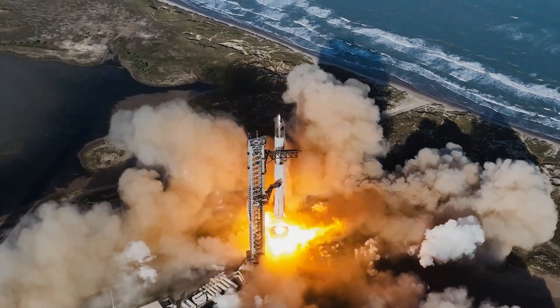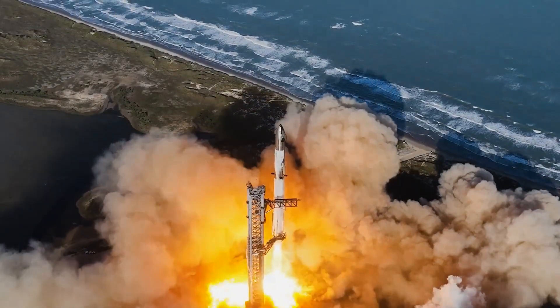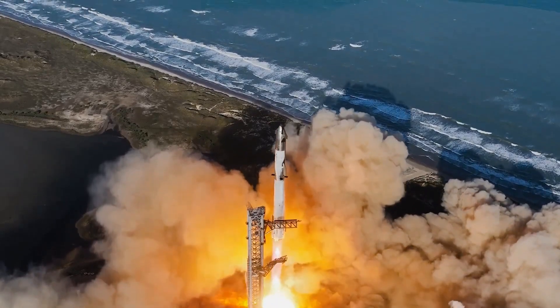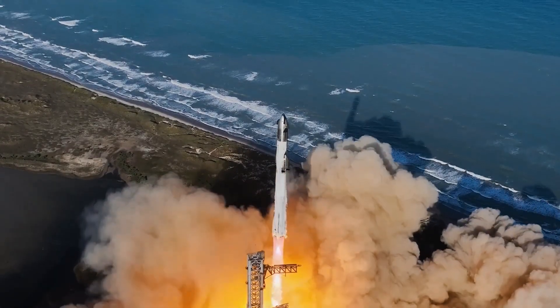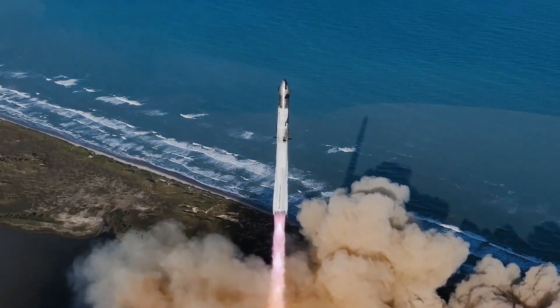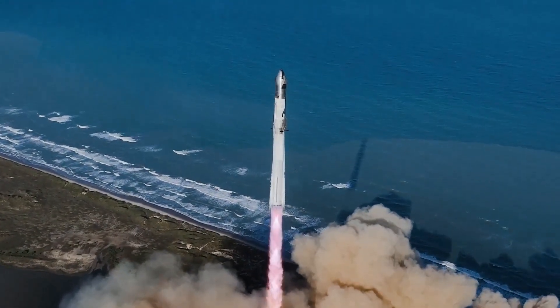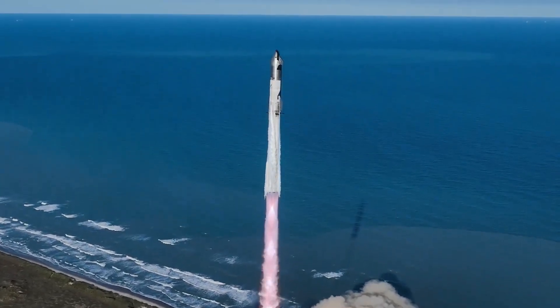The FAA has expanded the airspace closure for Flight 9, now covering parts of the Bahamas and the Turks and Caicos Islands. The agency estimates that about 175 commercial flights will be affected, with a projected cost to airlines between $75,000 and $2.1 million. SpaceX worked with regulators to schedule the launch window outside peak air traffic periods, minimizing operational disruptions.